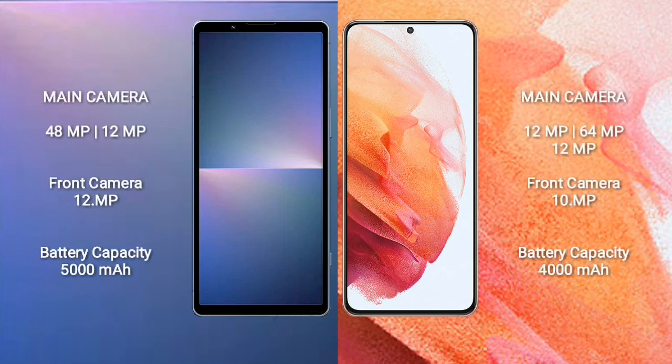Sony Xperia 5 Mark 5 rear dual camera setup: 48MP plus 12MP, front camera 12MP. Samsung Galaxy S21 rear triple camera setup: 12MP plus 64MP plus 12MP, front camera 10MP.